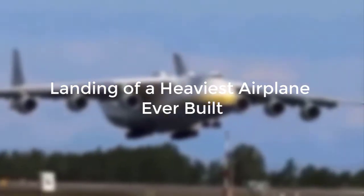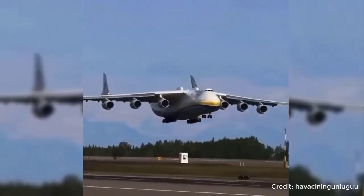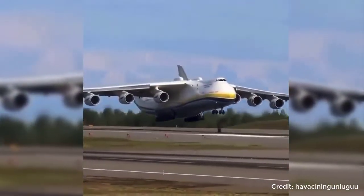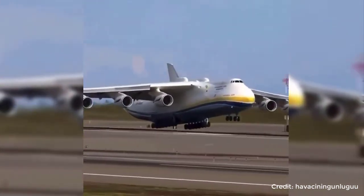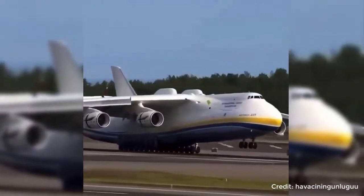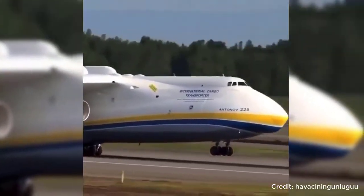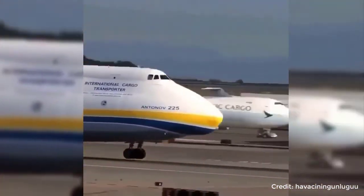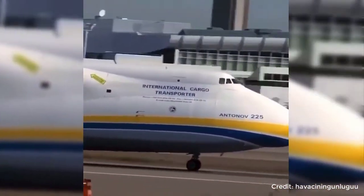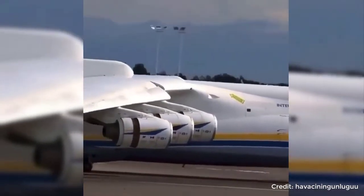Here is the landing of the heaviest airplane ever built, the Antonov An-225. Normally we see four engines on planes, but this heaviest airplane is powered by six turbofan engines.